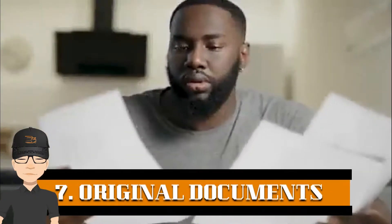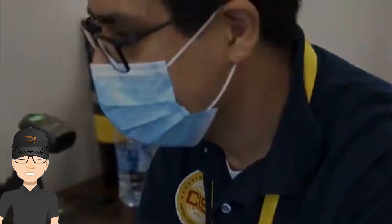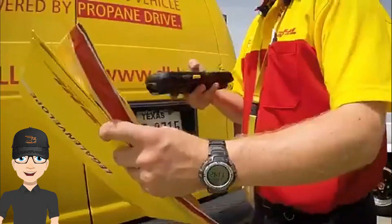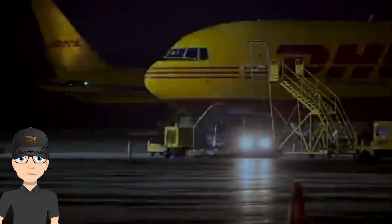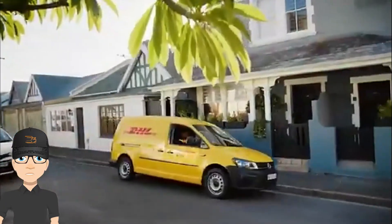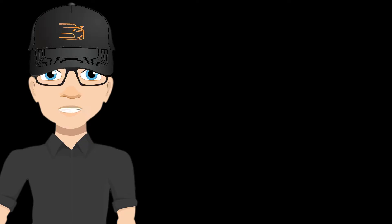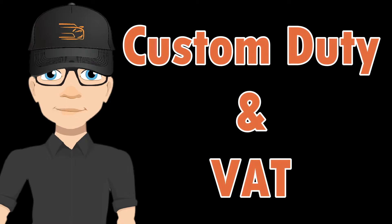Step 7: When the car reaches the destination port, the customs department of the destination country requires the original documents of the vehicle for clearance. These will be provided by our company after completion of the remaining 70% payment. Once the payment is confirmed, the documents will be sent to the customer via DHL. The customer presents those documents to customs, pays the customs duty and value added tax, and the customs office will then release the vehicle.